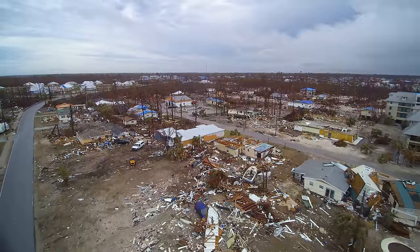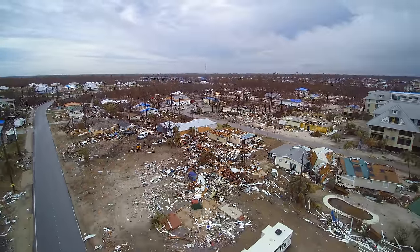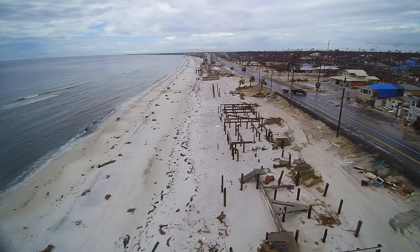It's easily the worst I've seen in my 25 years in the business. 75% of our city is not there. There's not one local business. And the houses on the beach are just completely gone.